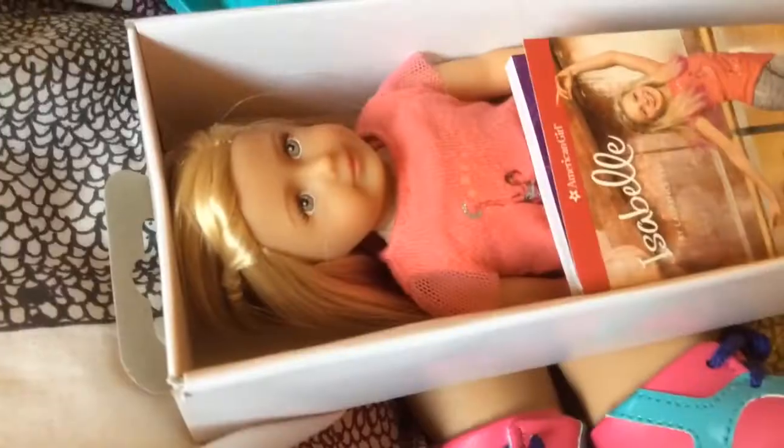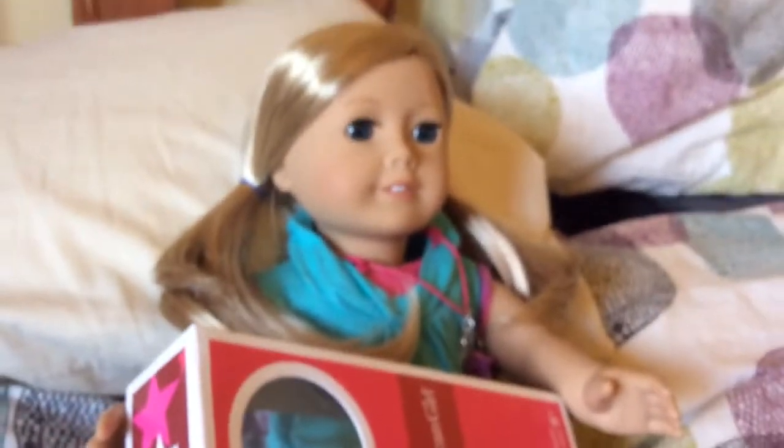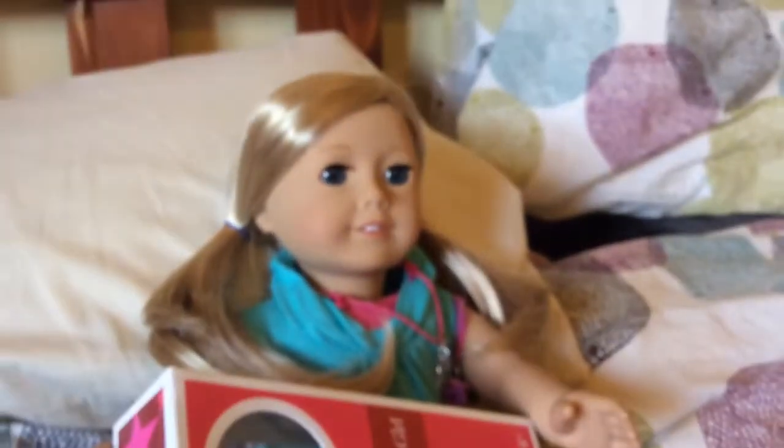I took off the box and this is how she looks like. She comes with a mini Isabel and a book — a mini Isabel, of course. Why would they call it mini Isabel if it wasn't an Isabel?